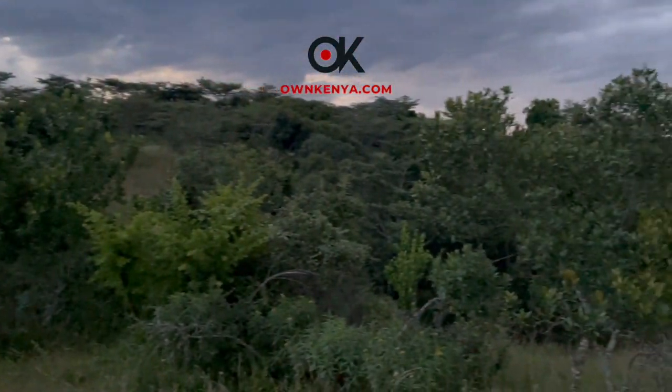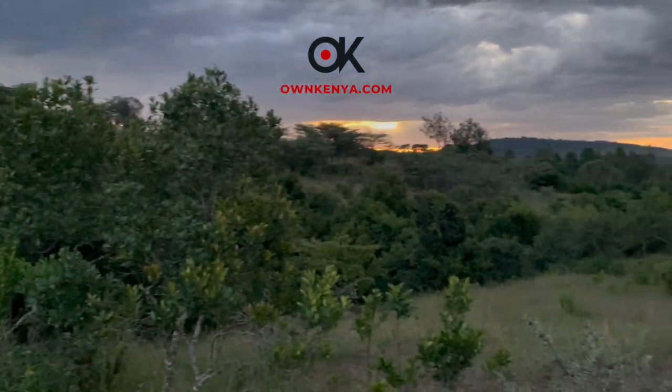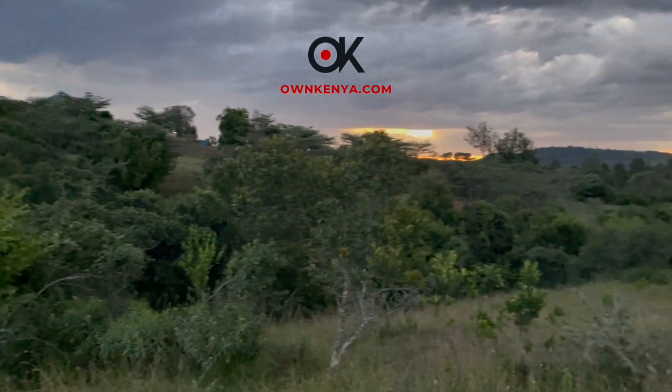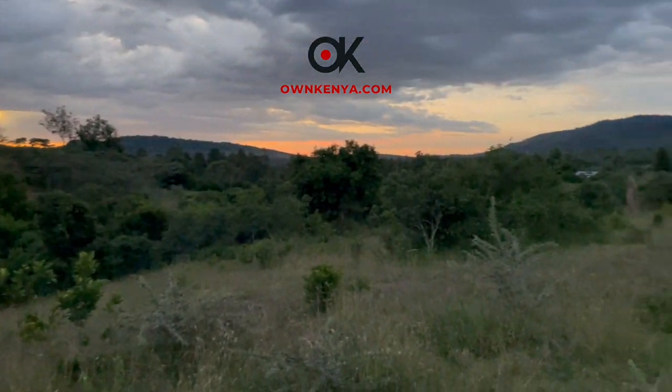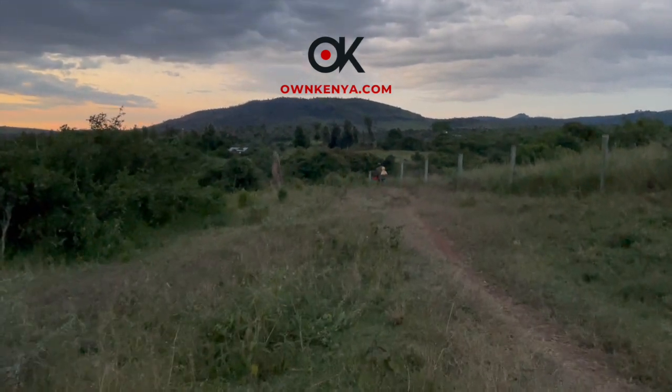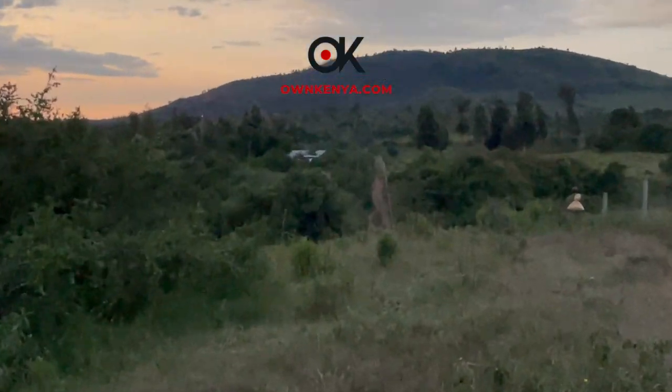This particular property — we got there in the evening because I got distracted at some of the others we had gone to see. When you are around a river and the flow of the river just calms you, you don't even realize time is passing by. So forgive me, this one's not very well shot, but you can see the sunset and how beautiful that is.